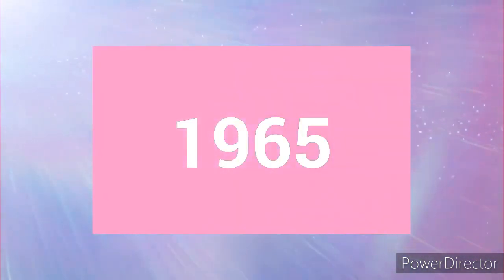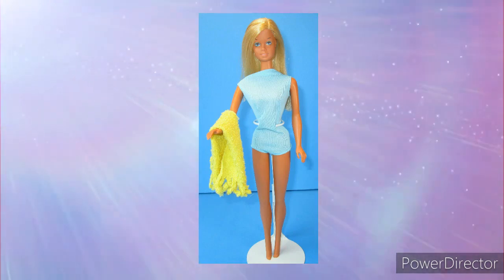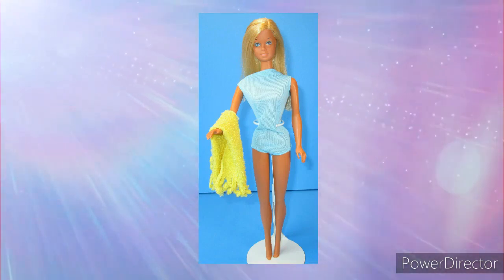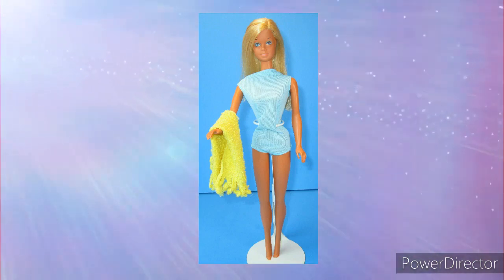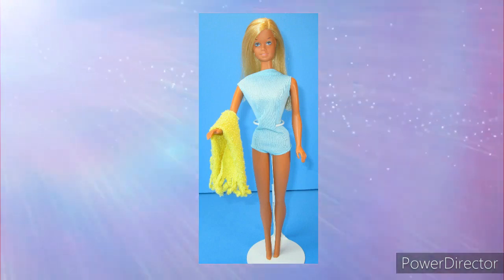1965. I absolutely love this 1965 Barbie. She's a twist and turn doll. I'm actually not sure what her name is, but I do know that my mom gave her to me a few years ago and I absolutely love her.